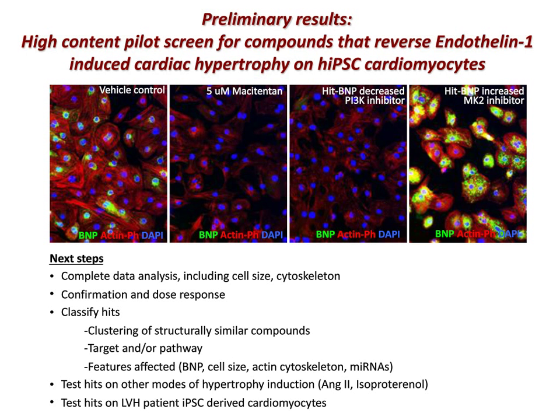This last slide illustrates how we are multiplexing as many features as possible, leveraging the power of high-content imaging. Shown here are actin-phalloidin stains, which exhibit clear differential patterns in response to drug treatment. Along with analysis of alpha-actinin expression, this will allow us to assess the actin cytoskeleton. Our primary pilot screen analysis will take into account readouts of multiple features, including not only BNP expression but cell size, actin cytoskeleton, and we're also looking at microRNAs isolated from exosomes in the media. In summary, based on our preliminary studies, we're convinced that iPSC-derived cardiomyocytes have great promise for drug screening.